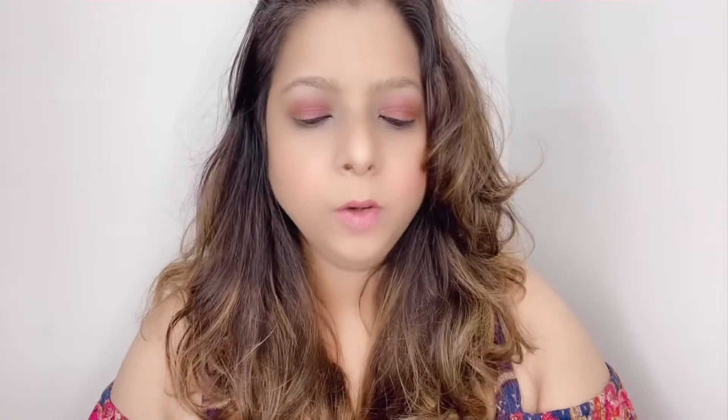This is the shade Pillow Talk — here's how the hand swatch looks, and this is how it looks on my lips. I really like this color. I think the shade will look pretty on fair to medium skin tones.